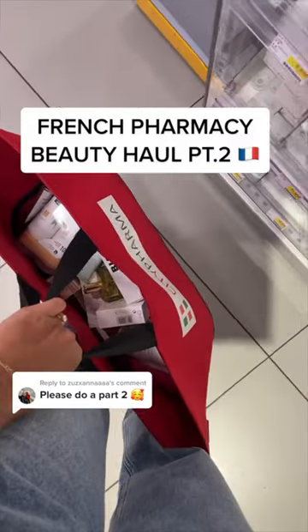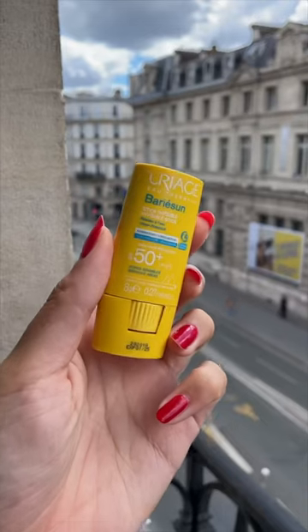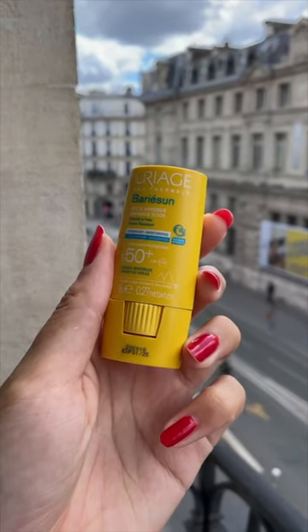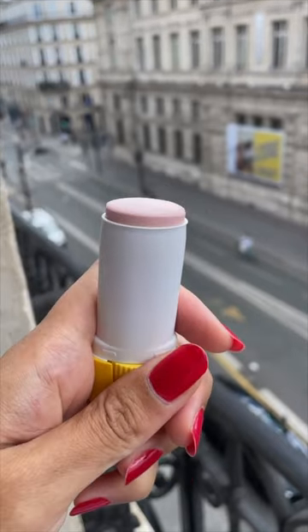French Pharmacy Beauty Hall Part 2 — I went a little crazy at City Pharma. Talika makes a lash and brow growth serum that does not sting. This is a Uriage sunscreen stick with SPF 50. I toss it in my purse for reapplications — it doesn't have a white cast and isn't greasy.